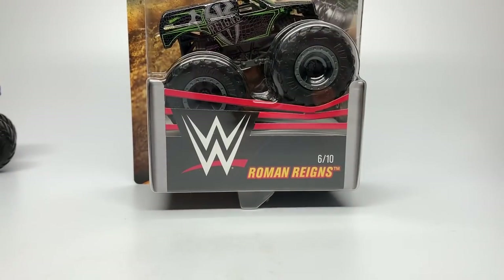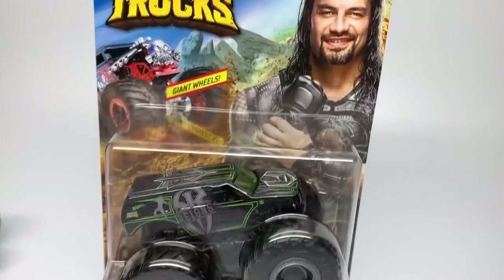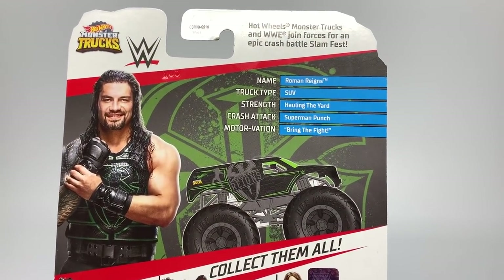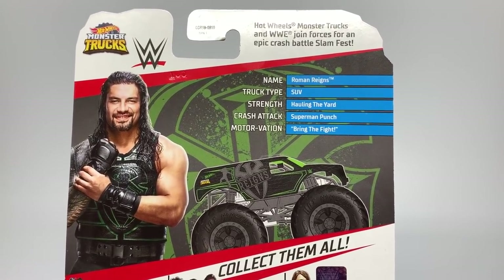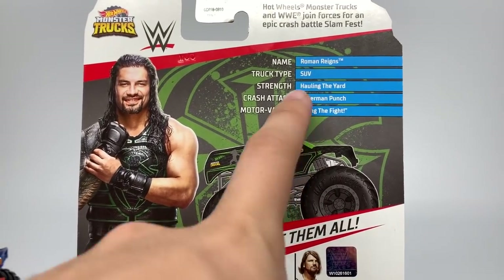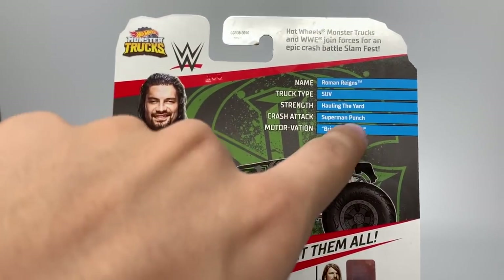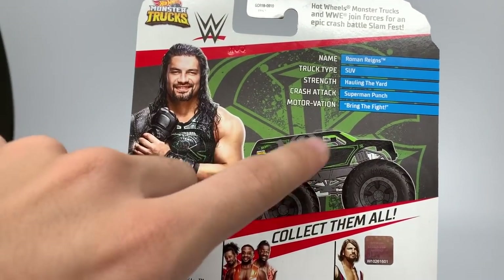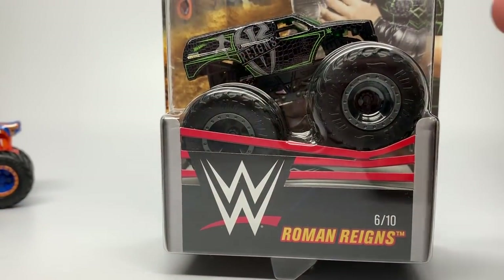Next up is number 6 of 10, the Roman Reigns truck. On the card you can see Roman's image, and on the back: name Roman Reigns, truck type is SUV, strength is Hauling the Yard, crash tech is Superman Punch, and the motivation quote is Bring the Fight. There's the shield design with his name, and now we're going to unbox Roman Reigns.